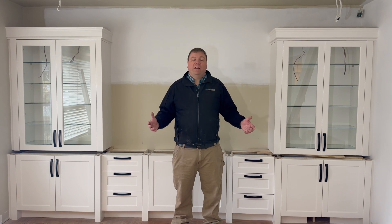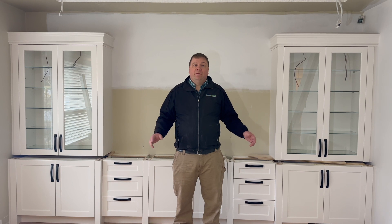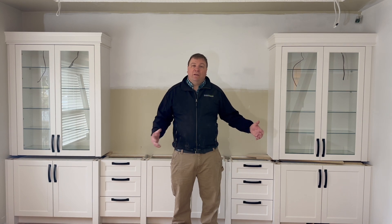I just wanted to show you the cabinetry here in the living room. As I mentioned before, this is a whole main floor renovation, so this cabinetry here is designed to match up with what's in the kitchen, so there's continuity through the entire floor.